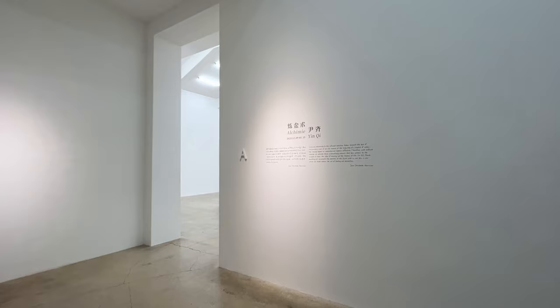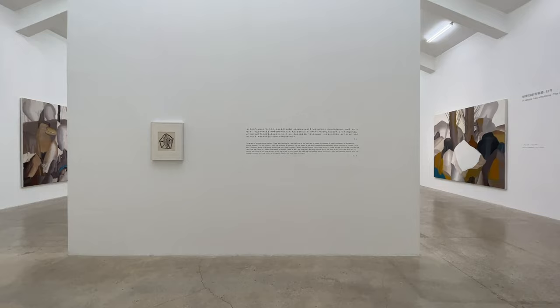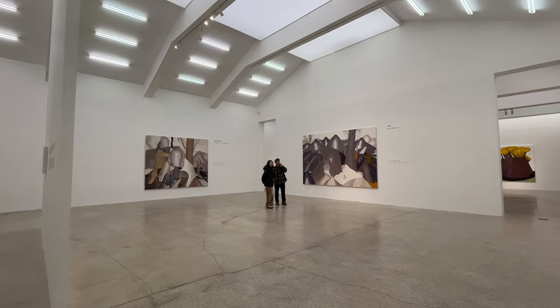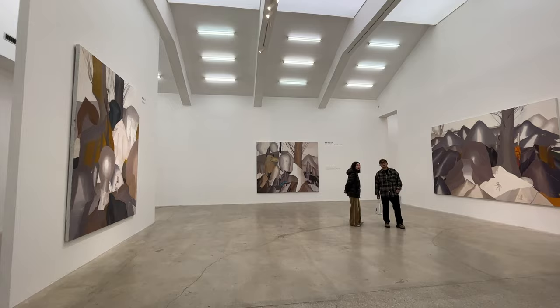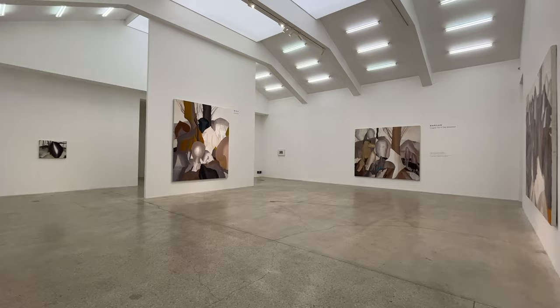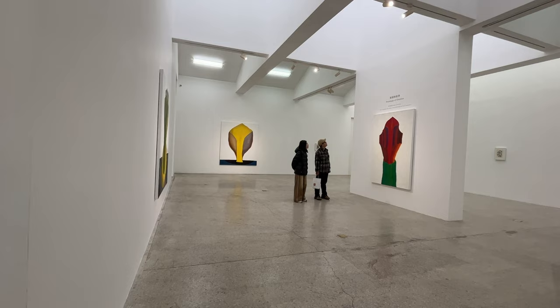Now we are at Platform China Contemporary Art Institute, and there's only one show on — the other one is still being set up. This is 'The Alchemy of Yin Qi.' I hadn't heard of this Chinese artist, but a professor told me there's a show going on that is really cool, so I thought to drop by. Platform China was established in 2005 — it used to be somewhere else, can't recall exactly, and it moved to this location in 2015. It's over 700 square meters — a huge space — and they're doing really cool stuff.